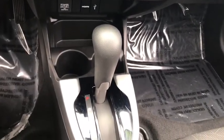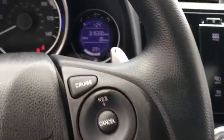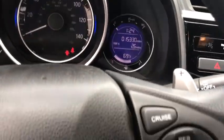Front wheel drive, AM FM stereo radio, rear defrost, power door locks, CD player, MP3 player.